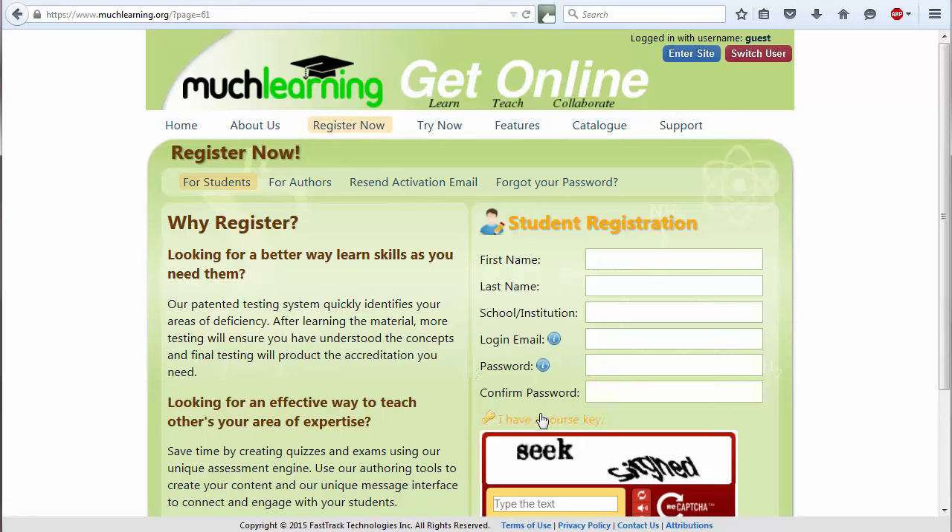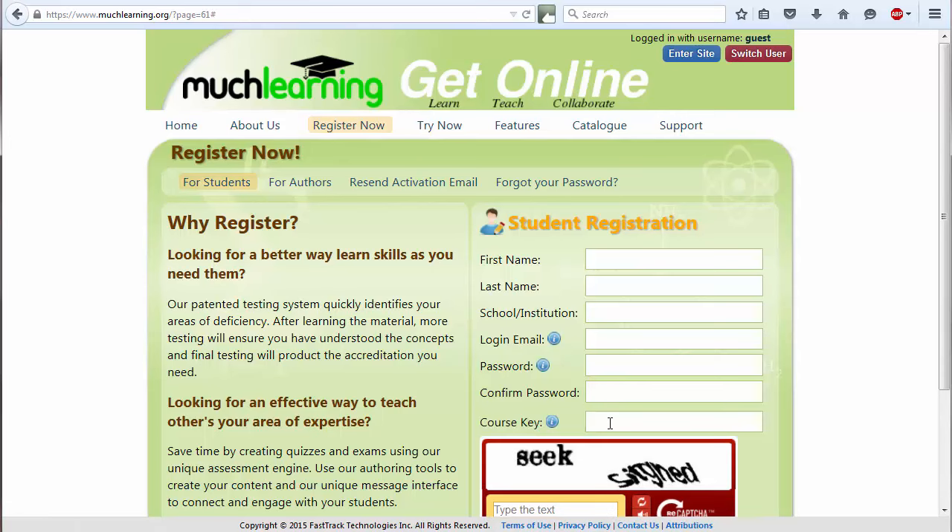Now, click on 'I have a course key.' In the field that now appears, enter the course key corresponding to your calculus section, as provided in the email you received from Red Deer College. Since this key is a strange and case-sensitive combination of characters, we recommend that you copy it from that email and paste it in this field. Also, make sure to use the course key for your section, or your performance in the test may not be accessible to your advisors and instructors.